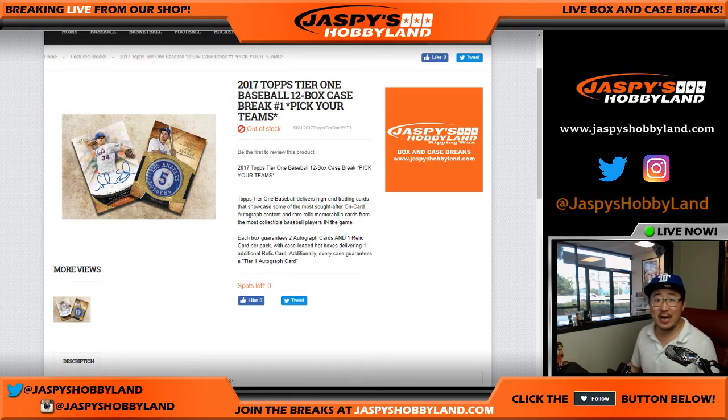Good afternoon, everyone. This is Joe for jazbeeshobbyland.com with a brand new release — 2017 Topps Tier 1 Baseball. All 12 boxes. Pick your team, number one from jazbeeshobbyland.com.